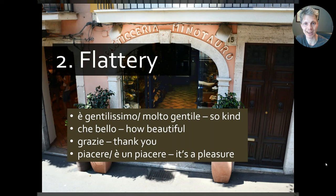Then we have grazie — 'thank you' — very important in Italian. And we have piacere, meaning 'it's a pleasure,' which we say after someone introduces themselves to us. Or we can say è un piacere — 'it is a pleasure.' So perhaps someone thanks you for doing something and you say è un piacere, or they invite you for a coffee and you say è un piacere — it is a pleasure to do this thing.